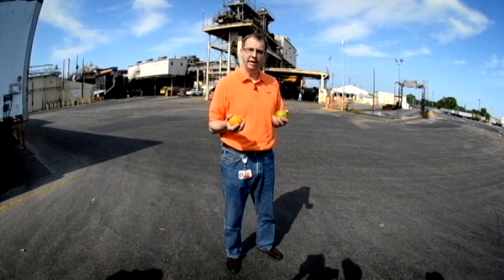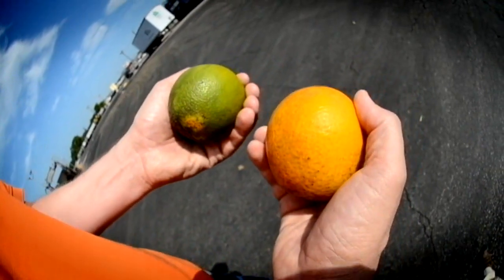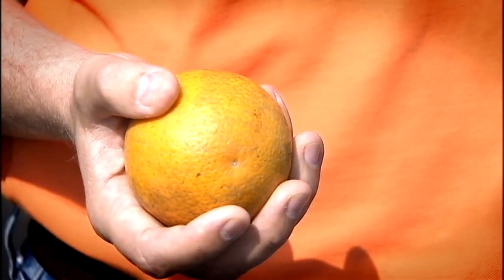See all those green oranges? We wondered if they'll sour tomorrow's jug. Juice fruit grows differently. Manufacturing boss Bill Poulton assures us green and orange are equally ripe. Even though it's green, it's identical on the inside.